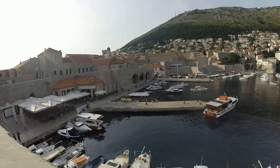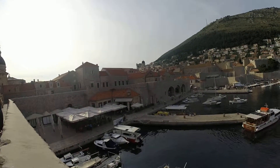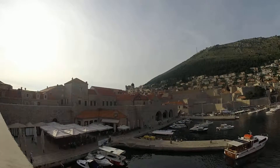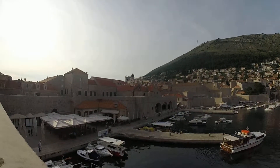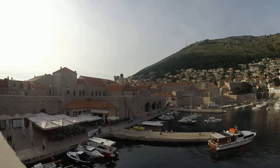This is the actual port of Dubrovnik. We're on the wall doing the wall walk. If you look at those arches over there, that's where back in the old days they used to actually build the boats. They made all their money from shipbuilding.